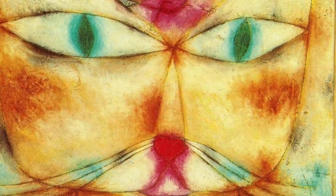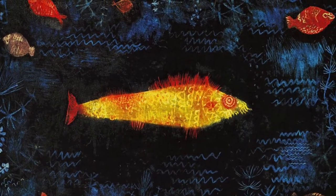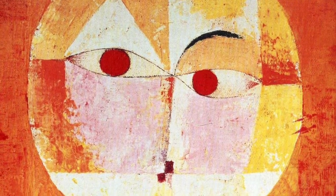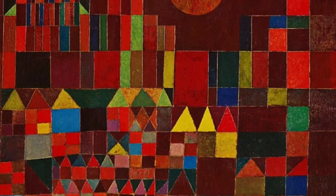Firstly, here are some beautiful images that I downloaded from a museum website that you can just enjoy and get a feeling for his type of work. As you can see, he's got a sense of humour, he loves bright colours, he's experimental, and his shapes like rectangles and triangles are very strong.